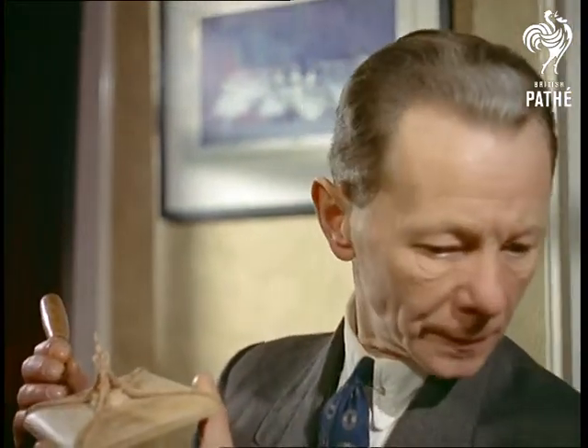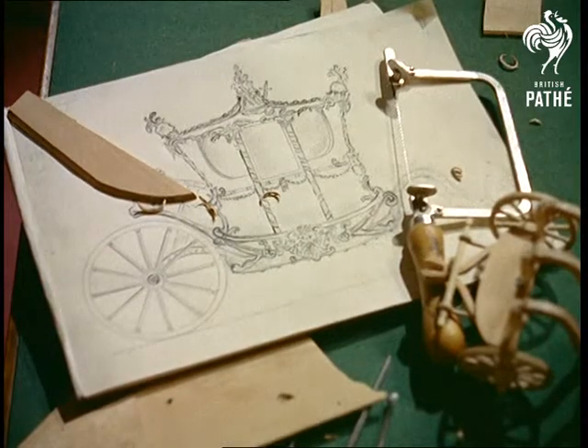This model of the coronation coach, on a scale of half an inch to one foot, will have taken a whole year to complete.